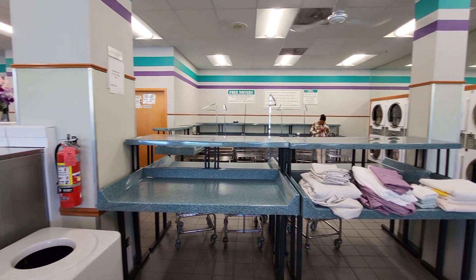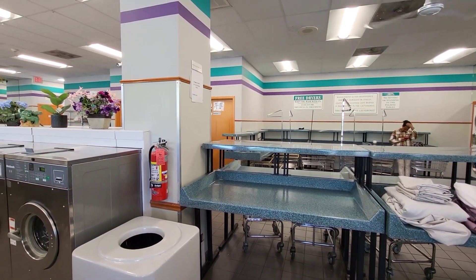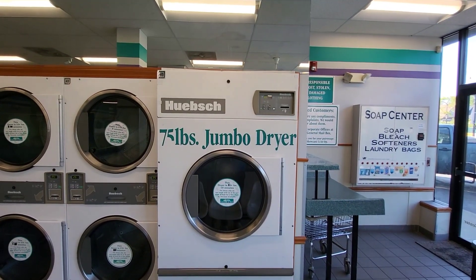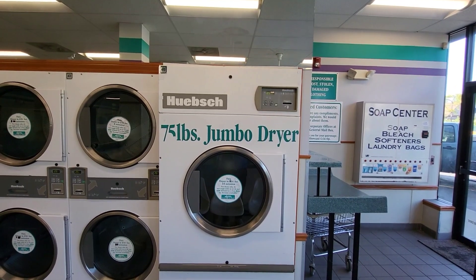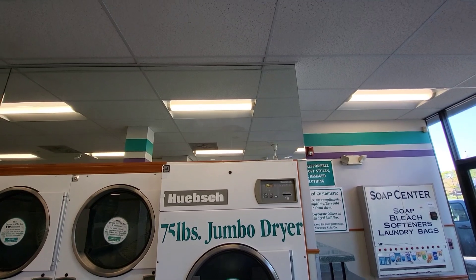A little expensive, but it might be high efficiency — state-of-the-art models, I believe. This really caught my eye: the giant dryer for all your massive load needs.